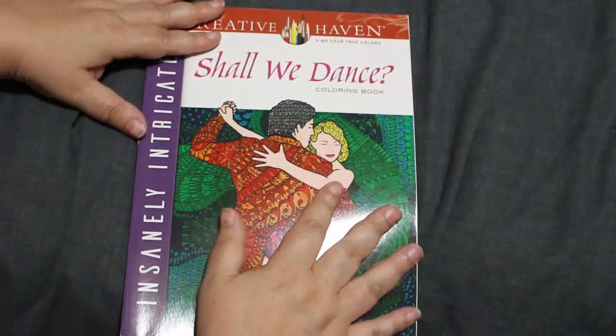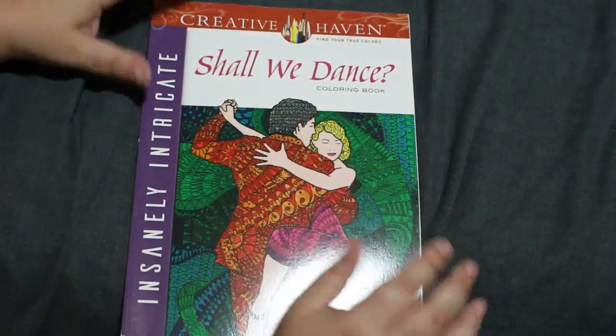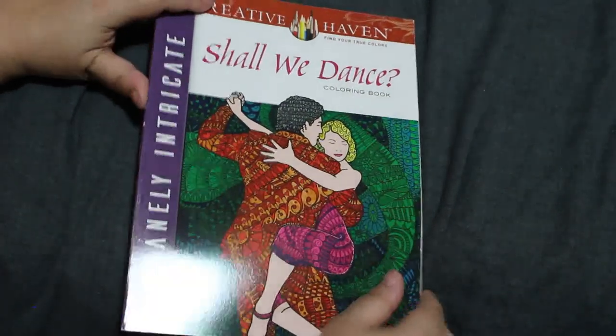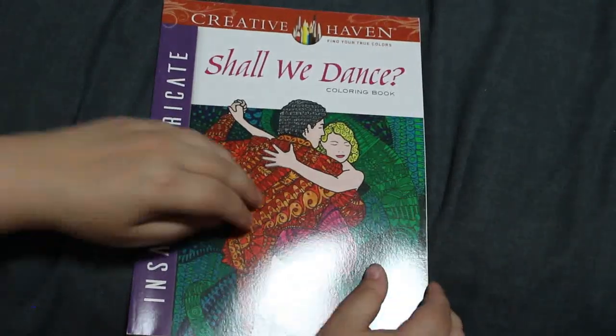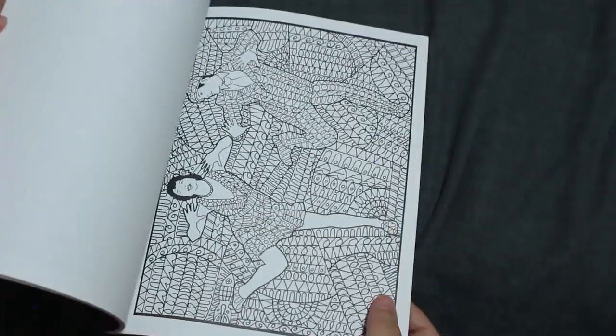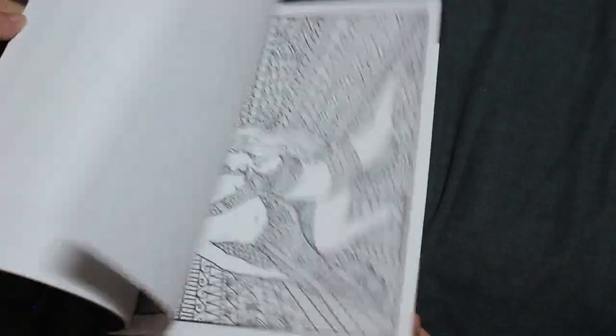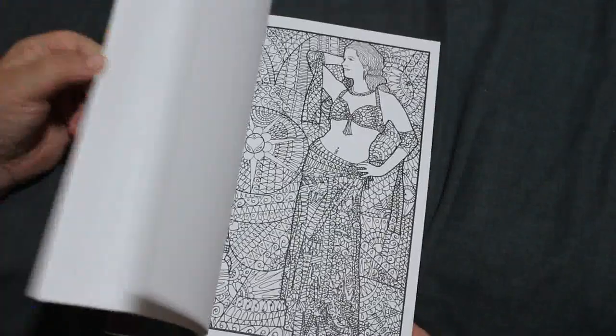I've got Shall We Dance colouring book. I ordered this the day I found out my dance teacher had died — a little while ago now, a few years. I wanted something in memory of her. But this one's a bit complicated so I haven't actually done anything yet. It's very very detailed but you can just colour them all in one colour really. It's a nice book.